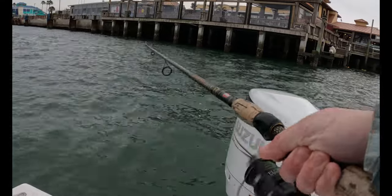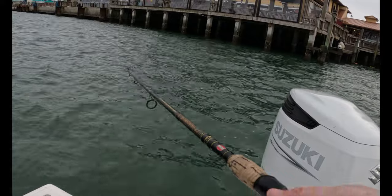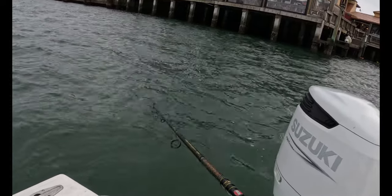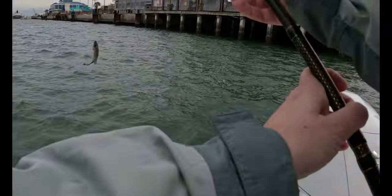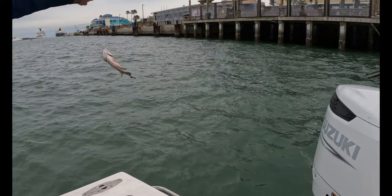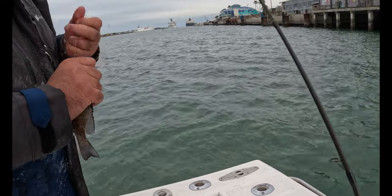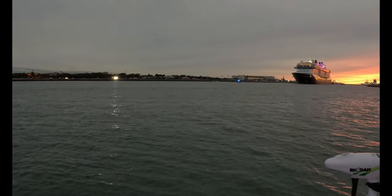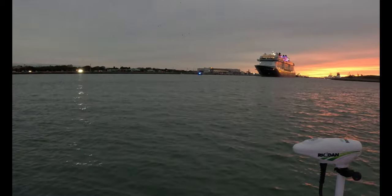It came real quick. Everybody knows that's going to be a sheepshead. Itty bitty little snapper. Yeah, there's still some snapper here anyway. That's why it took him so long to eat it. There's still a clam. He's not scared.